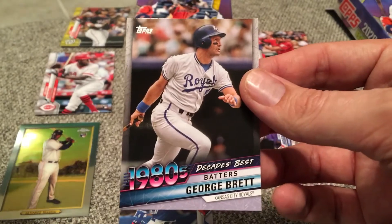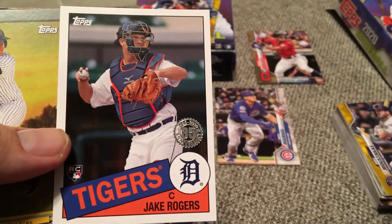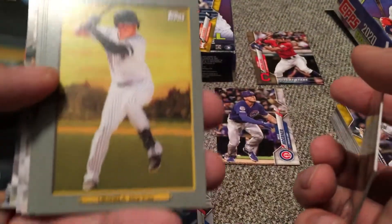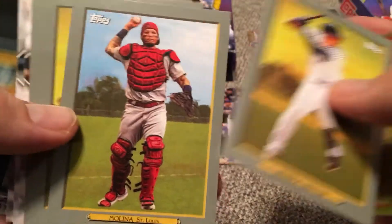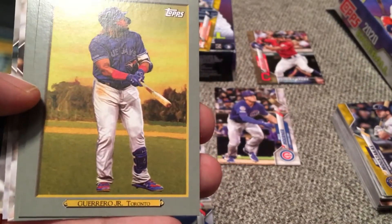1980s decade's best hitter — George Brett, Kansas City Royals legend, 1985. I haven't even made it to the insert card yet. Jake Rogers, 35th anniversary. Here's some just regular Turkey Red. Gio Urshela. Yadier Molina. Vladdy? No way. What is going on?